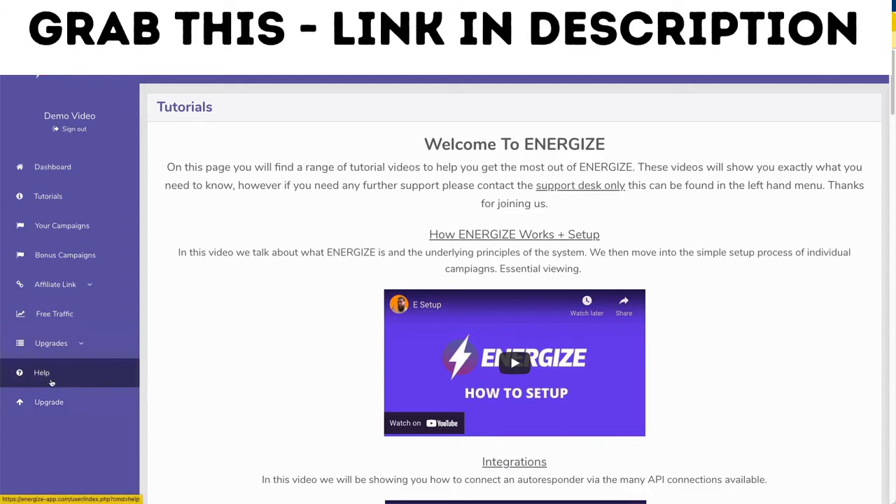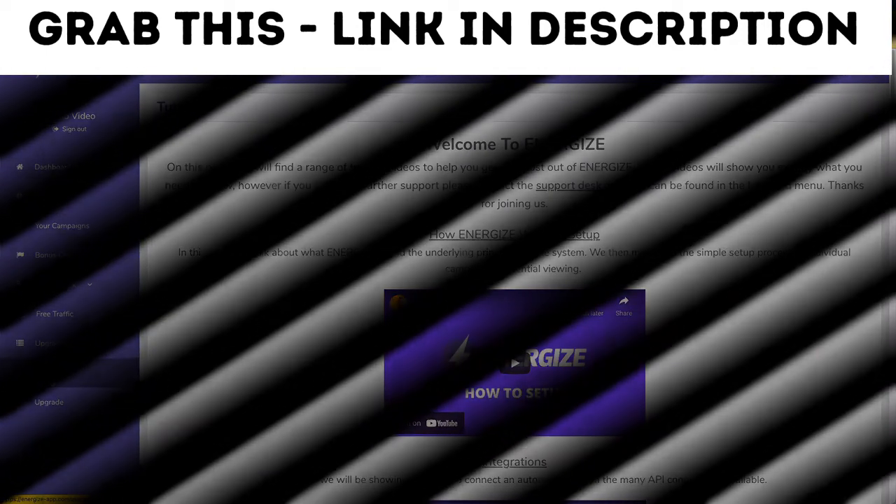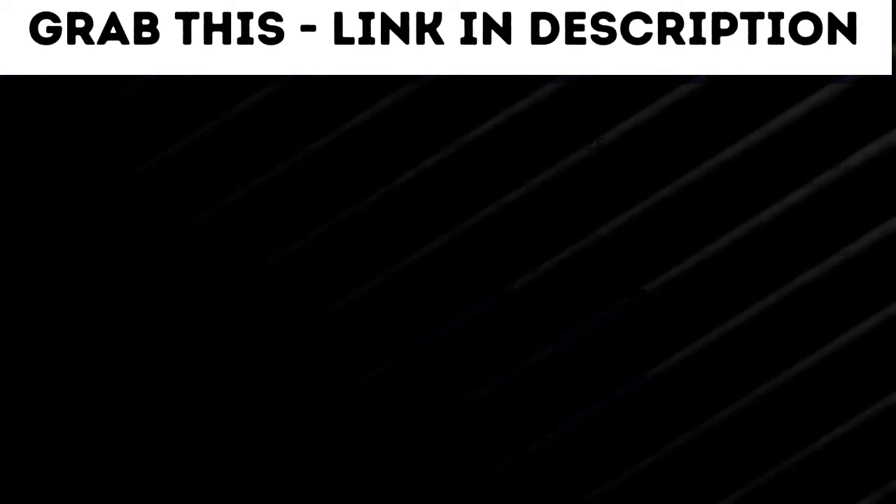This is the exclusive way to gain support — no other methods are available through the help desk. It's important that you go to help if you have anything, but make sure you first go to the tutorial section because it has a lot of in-depth information. Thanks for joining Energize — watch the videos and good luck.